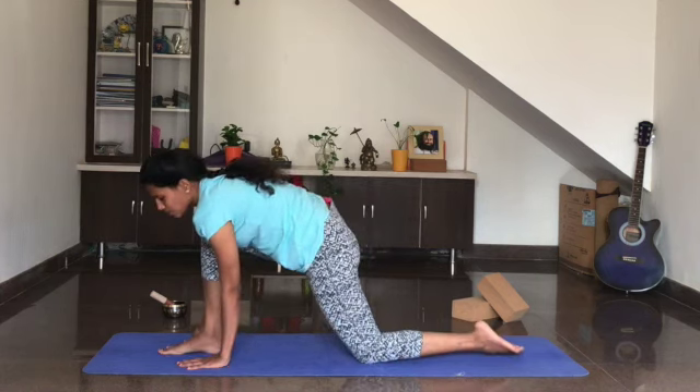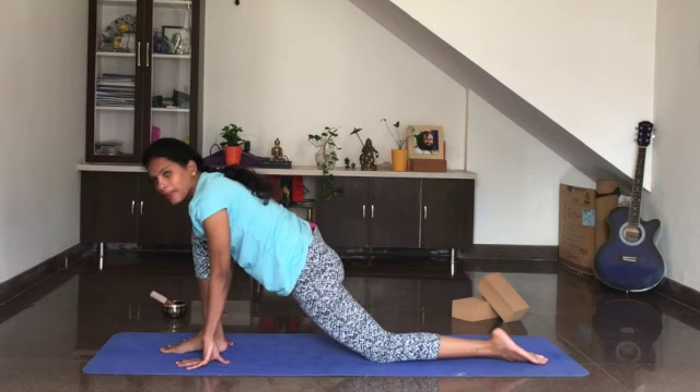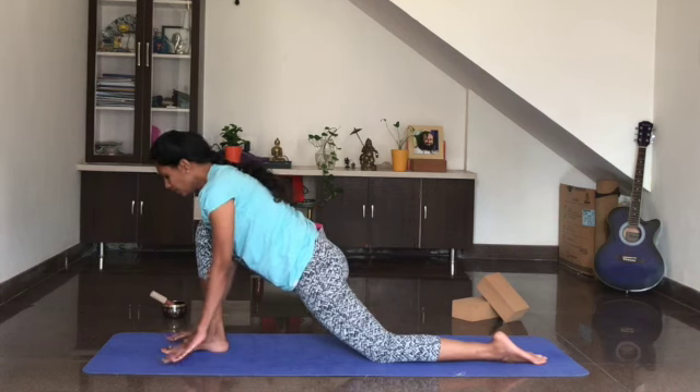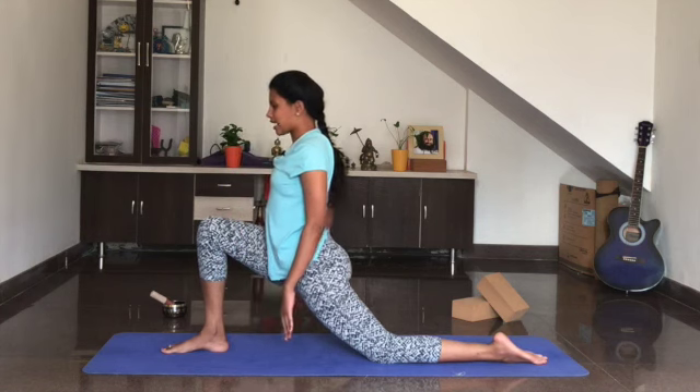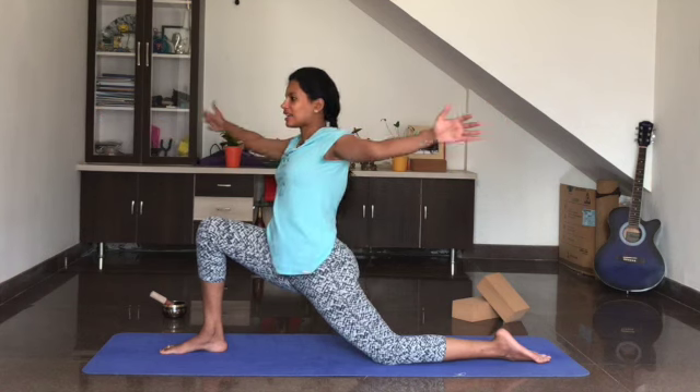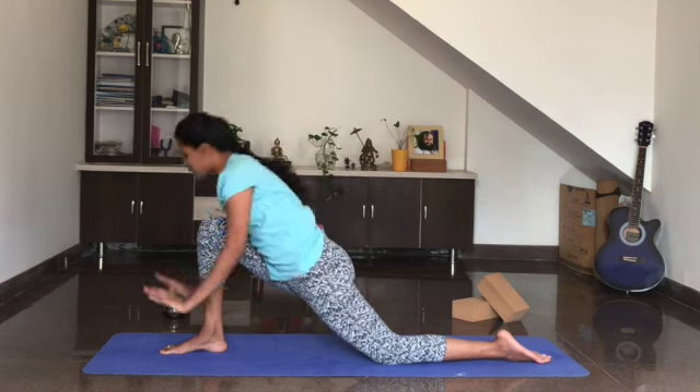Now bring your right leg in between both the hands and push the left knee back, making sure your left toes and the knee are in one line. Finding your balance, slowly release the hands, take the hands at shoulder level, twist towards the left side and hold it there. Five — keep pushing your hips down towards the floor. Four, hold it there. Three, two, and one — come back to the center and release the palms.